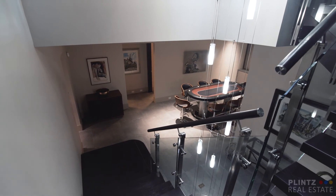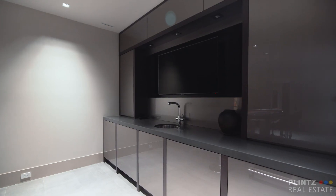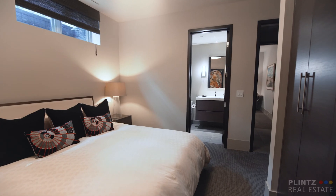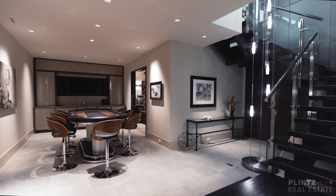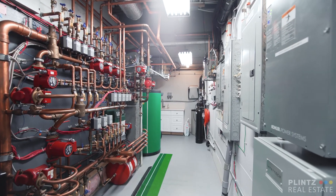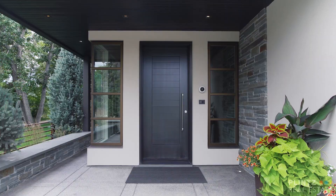On the lower level, you'll find an unmatched games room, wet bar, media room, and two full bedrooms, both with private en-suites. This home is built with a fully integrated and unified Crestron system that controls the eight televisions throughout, the programmable lighting system, and a state-of-the-art security system.